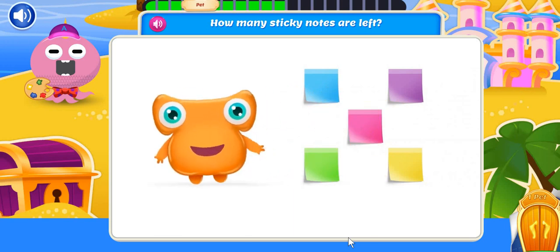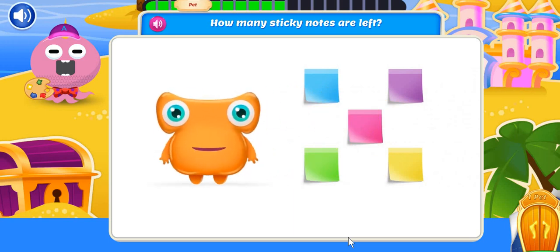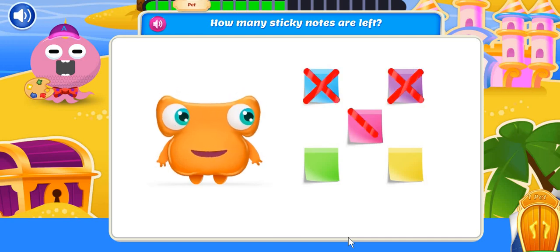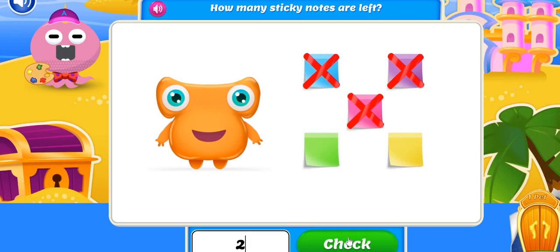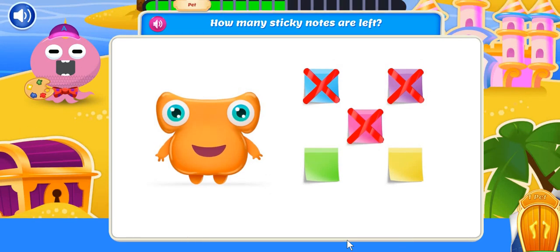I love using sticky notes to mark important pages in my books. I started with five sticky notes, but I already used three. How many sticky notes are left? Two sticky notes are left! You guys are really stuck in there!